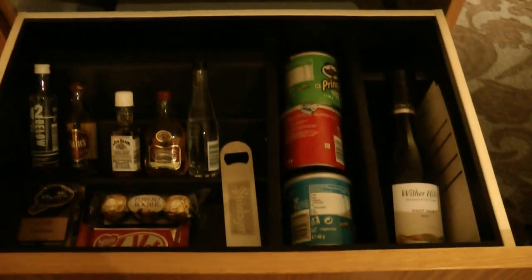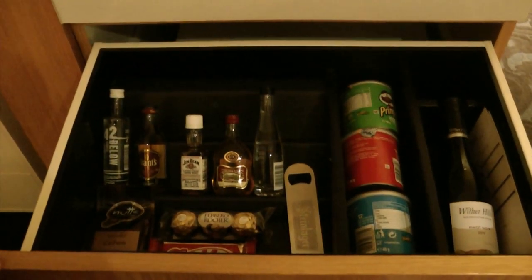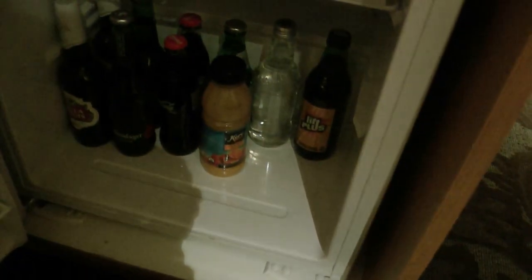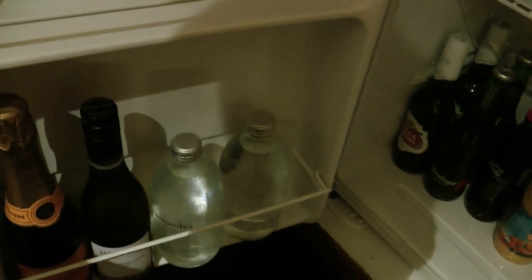The drawer basically slides out to give you the mini bar items such as small alcoholic drinks, chocolate, chips, and wine. Opening that door gives you the fridge items, which include beer, soft drinks, juice, bottled water, and champagne. Apparently there's supposed to be ice included here as well, and you can see that over there.